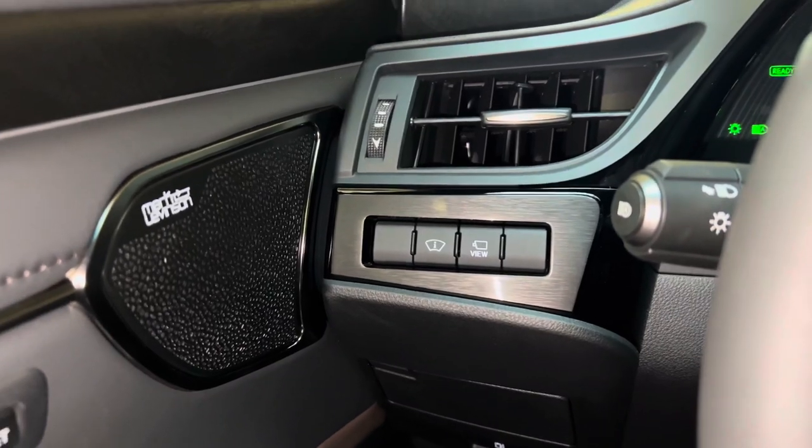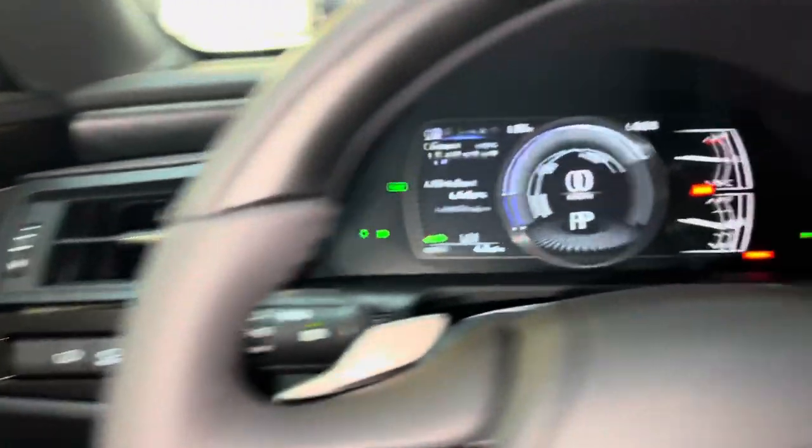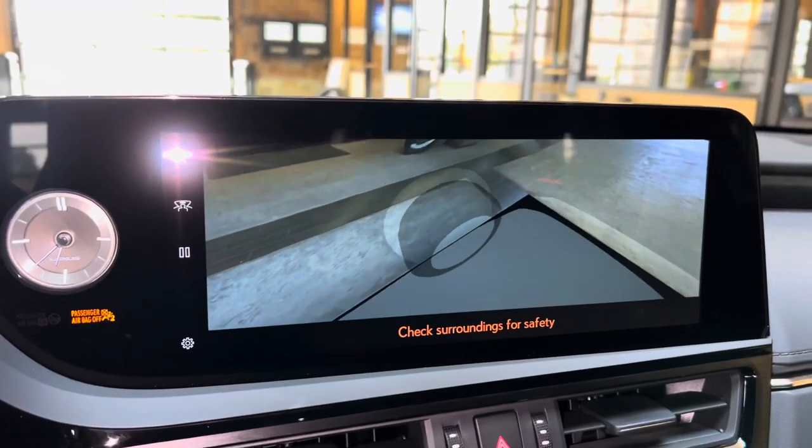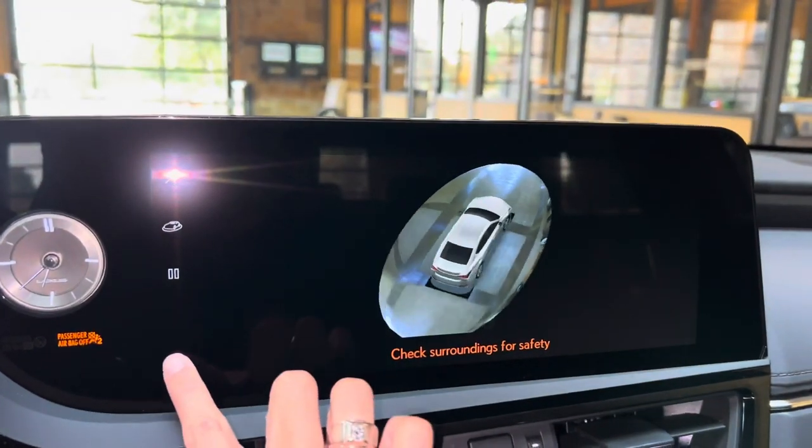Next to that, we have our switch for our panoramic view monitor. This will display the surroundings of the vehicle, as well as our bird's-eye view camera.